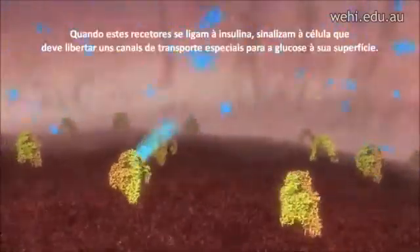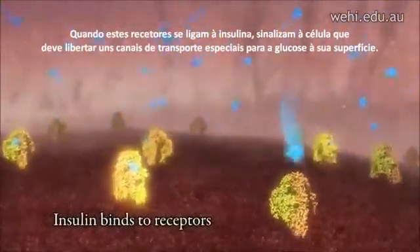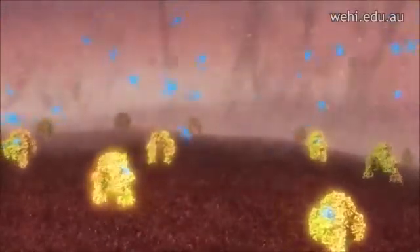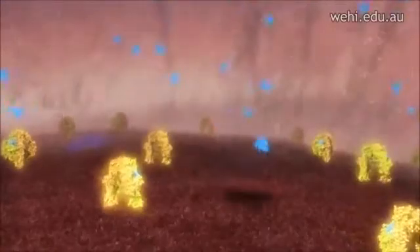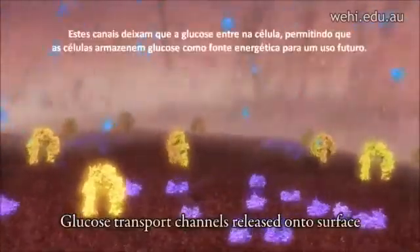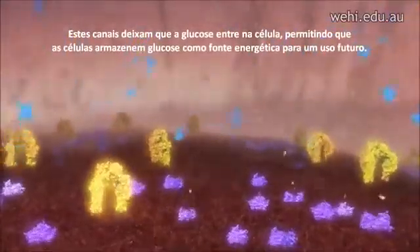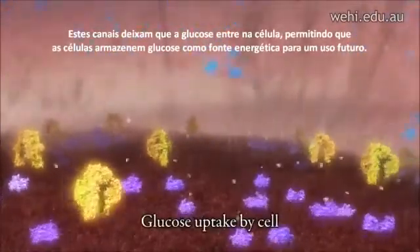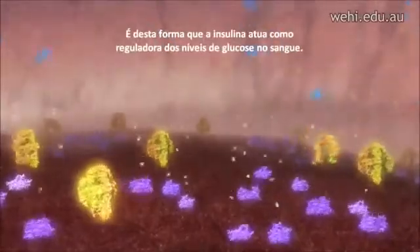When these receptors bind insulin, they signal to the cells to release special glucose transport channels onto the cell surface. These channels enable glucose to gain entry into the cells, allowing the cells to store glucose as energy for future use. In this way, insulin acts to regulate blood glucose levels.